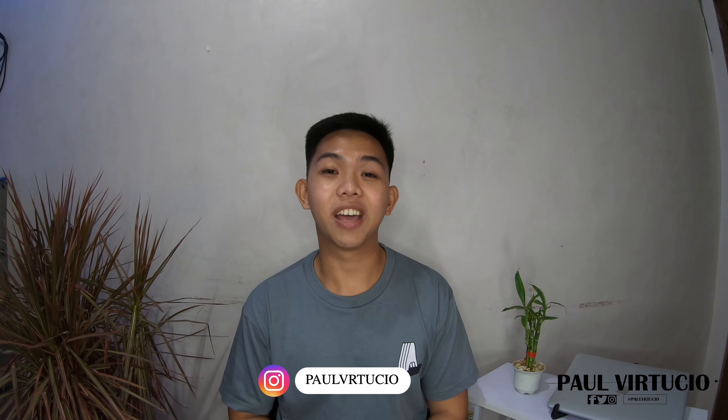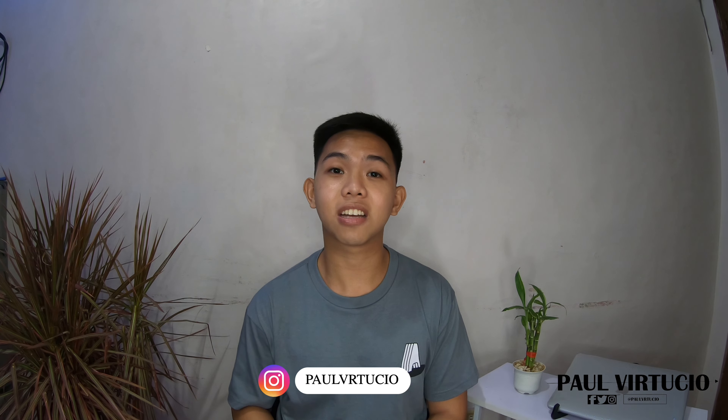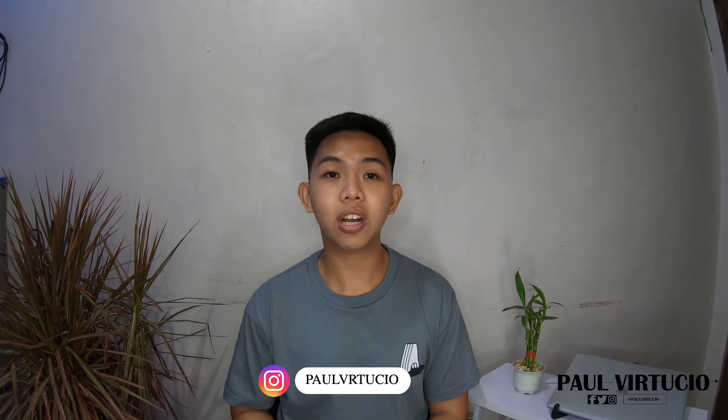Hey guys, it's Paul. Aloha, and welcome to another vlog. For today, I'll discuss with you guys the NCLEX-RN application for Hawaii, which I did apply for and passed. And of course, the New York application wherein most of my friends applied too.